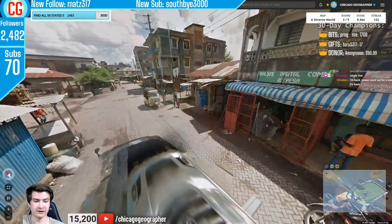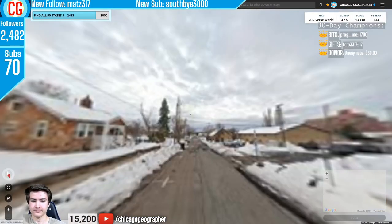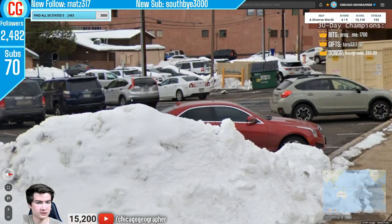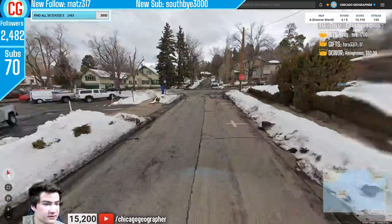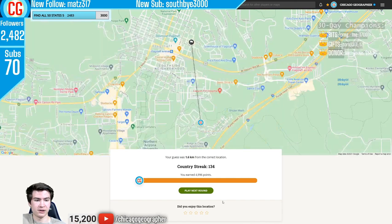Round 133 — we had car meta with a snorkel on the car. Kenya has two varieties: a smaller one with a black car and a larger snorkel on the right side with a silver car. Round 134 was very snowy, and the license plates seemed like Arizona. The only place I could think of was Flagstaff — I went for it and it was correct.